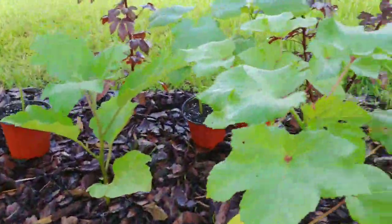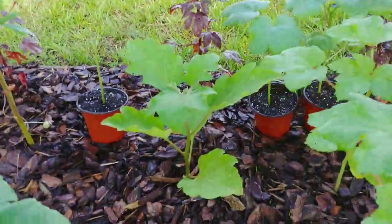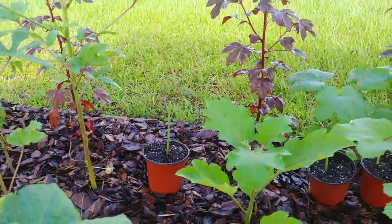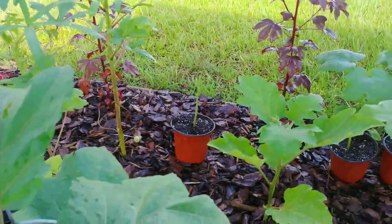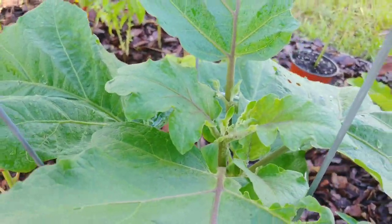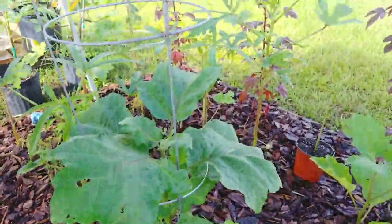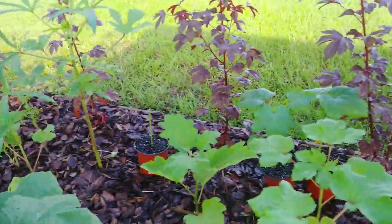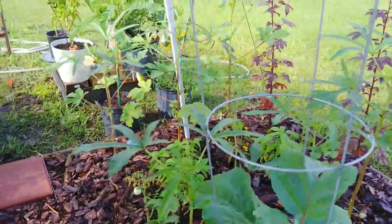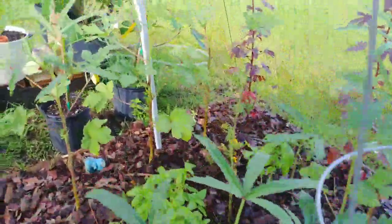Some more jalapeno peppers. Okra. Black Beauty — I accidentally chopped the head off that okra. I didn't try to, I just left it there to see what happens. More Black Beauty in a pot. The ones in pots are actually the largest in my garden, and I planted these long after the ones in the ground — and it's doing so well.